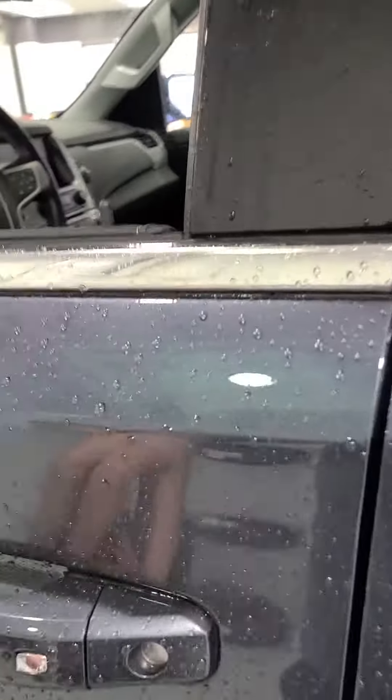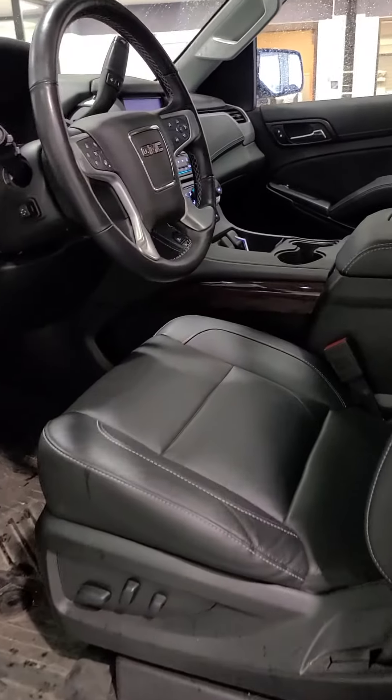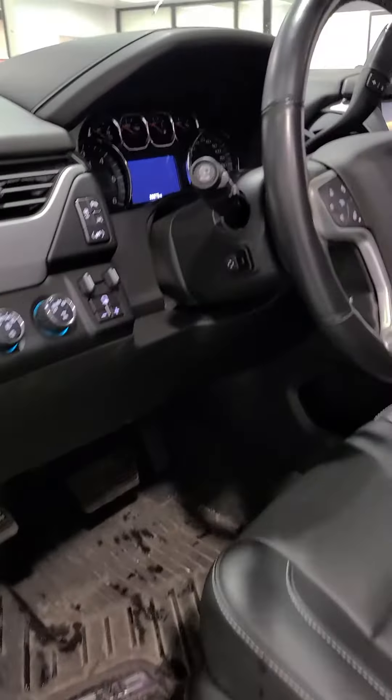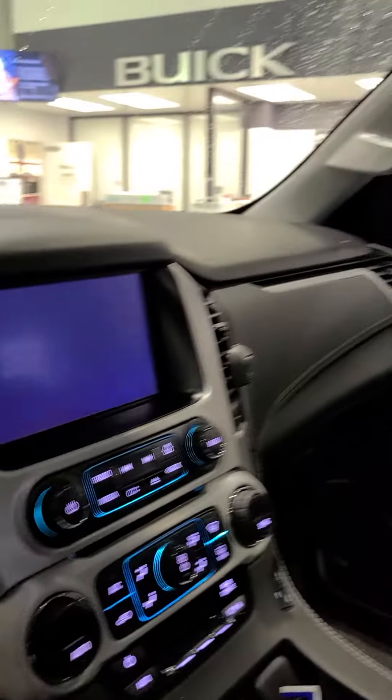Nice running boards, passive entry, side blind monitoring, lane change alert, black leather interior with power driver and passenger seat, memory seating, Bose speakers, trailer brake controller, heated steering wheel, heated and cooled seats, navigation.